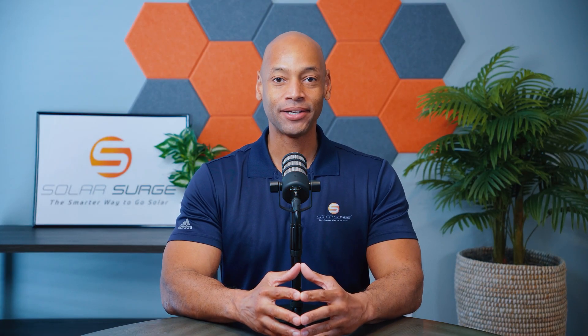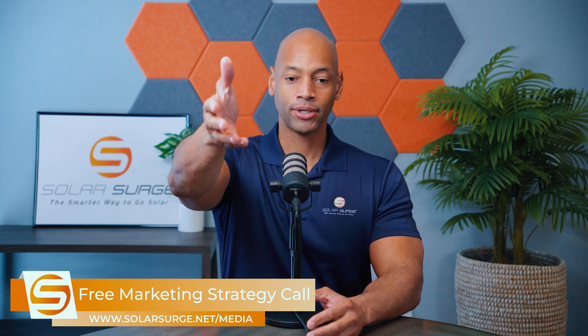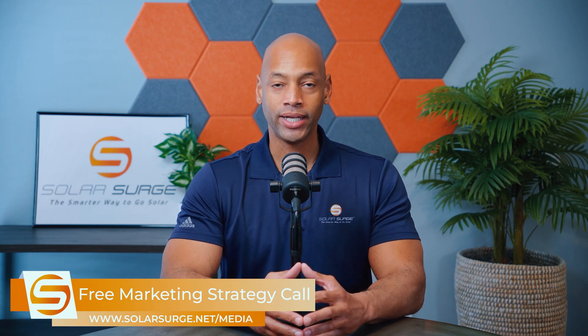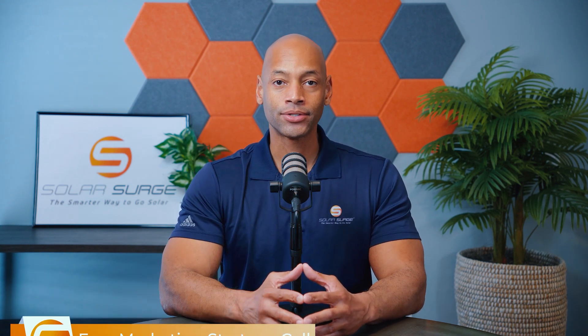If you would like to have your business, product, or technology featured on the Solar Surge channel, we can help you do that. Feel free to use the link below to set up a call with our media team so we can discuss your marketing goals and how Solar Surge can help you get there. Solar Surge is the leading online community in the U.S. residential solar and energy storage space. Reach out via the link below or email media at solarsurge.net.